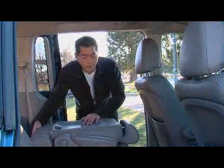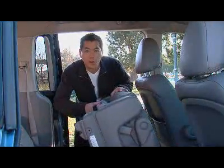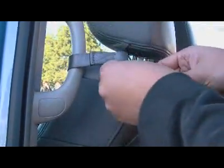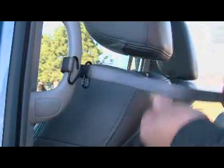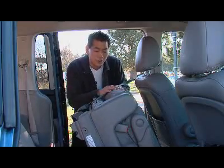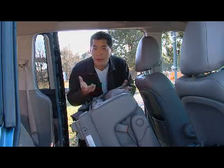Here's something: most vans, when you flip up the second row of seats, they lock in place. Not the Entourage. You get this trusty old strap here — it goes around the grab handle and you just kind of strap it in place. Kind of hokey. But the good thing is that if this breaks, you could probably use your tie, your belt, or your wife's pantyhose.